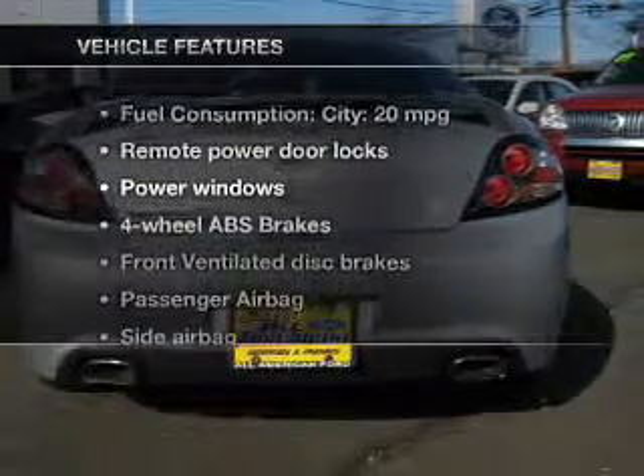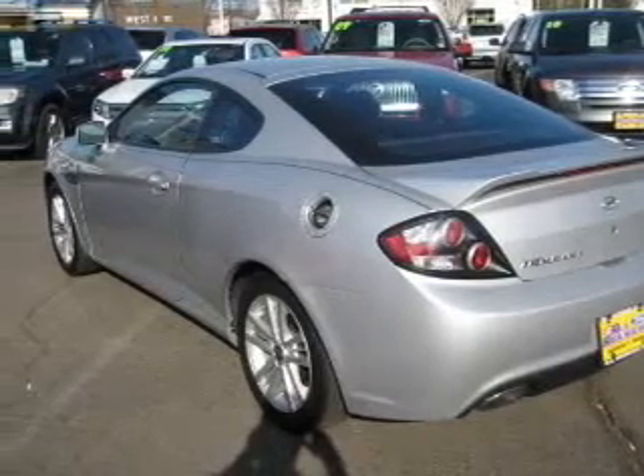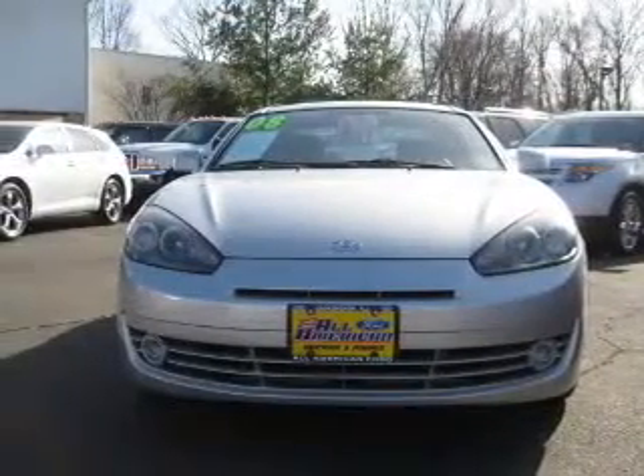Plus, enjoy these notable features that are included in this vehicle: keyless entry, power door locks, power windows, an AM FM stereo with a CD player, satellite radio, power mirrors, and an alarm system.